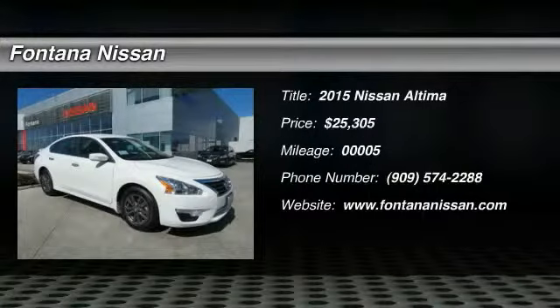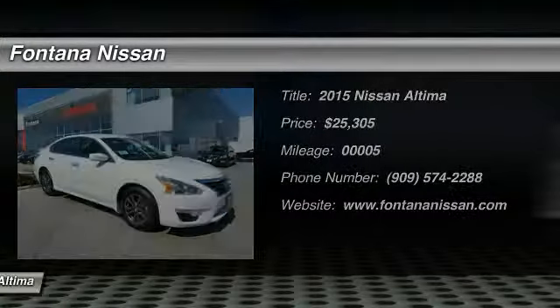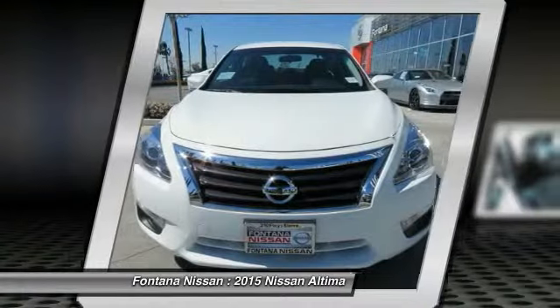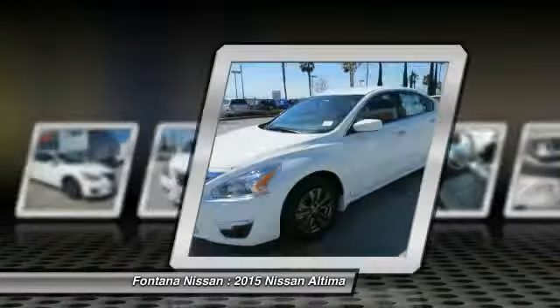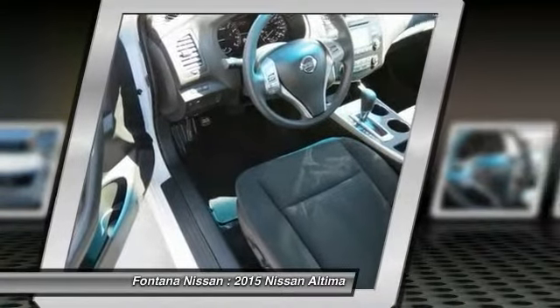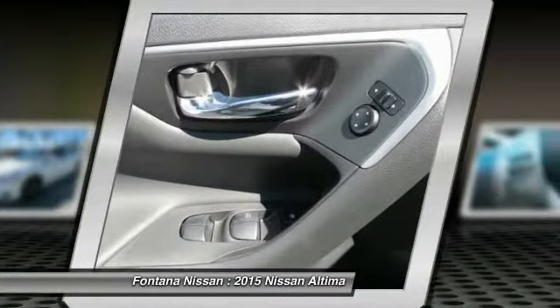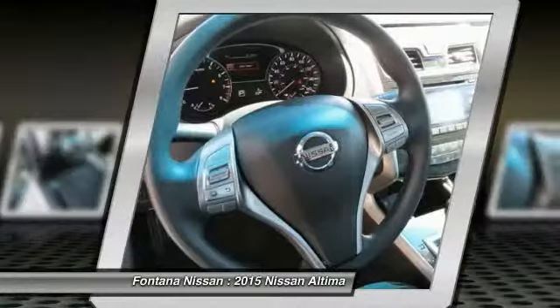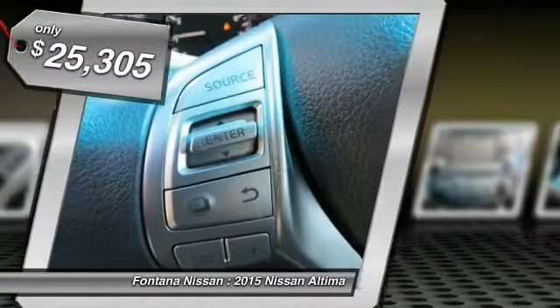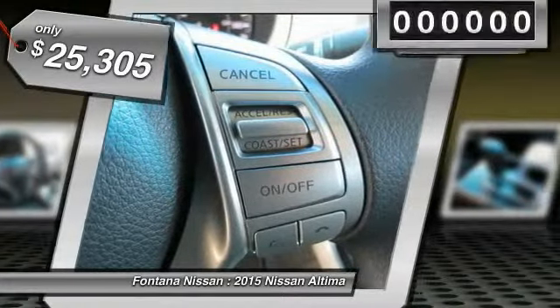The 2015 Altima. The Nissan Altima offers advanced features to make life easier, including push-button ignition, which comes standard. Combine that with a powerful V6 or efficient four-cylinder engine, six standard airbags and over 5,000 quality and performance tests, and you'll see the Nissan Altima is made to drive and built to last, and is priced below $30,000.